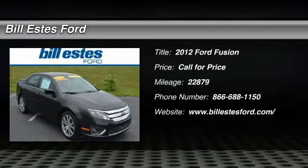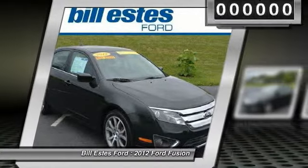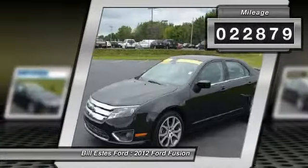The 2012 Ford Fusion. You can have both — impressive power and great economy in a Fusion. This vehicle has less than 25,000 miles.